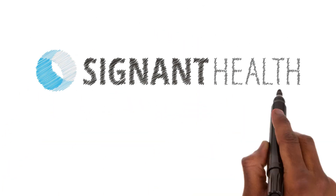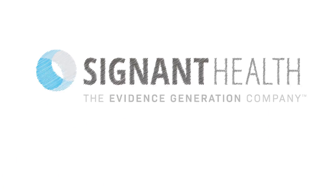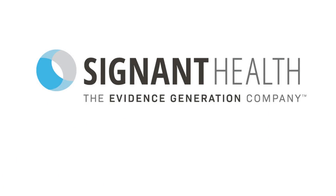See why sponsors and CROs trust Signant to get new treatments approved across numerous indications, study designs, patient populations, and countries.